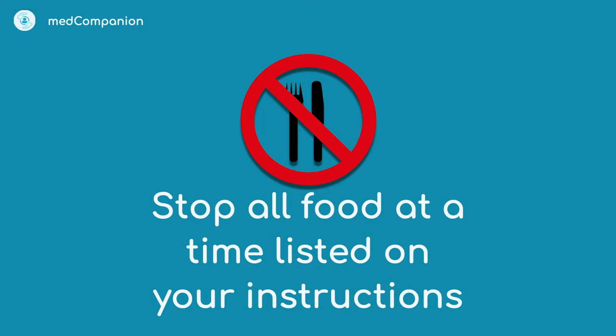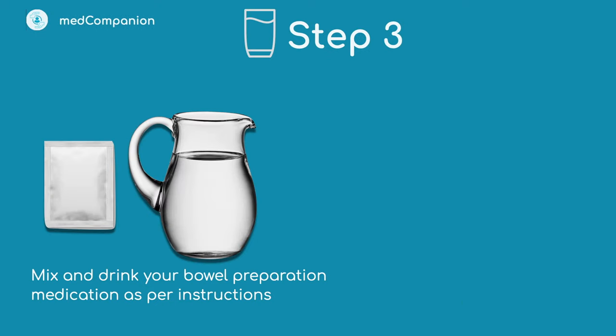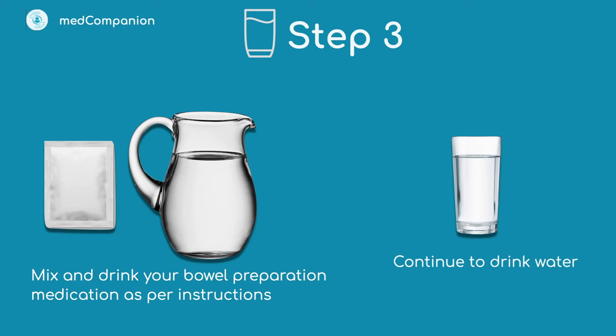You will be asked to stop eating anything prior to your procedure — this depends on whether you have a morning or afternoon procedure, so please double check your instructions. Step three: you will need to mix and drink your bowel prep medication. Your doctor will have recommended which medication to buy. Instructions on how to take your prep medication will be on your instruction sheet. An instructional video will also be sent to you at the appropriate time. Remember to drink plenty of water during and after drinking your prep, as it can cause dehydration.